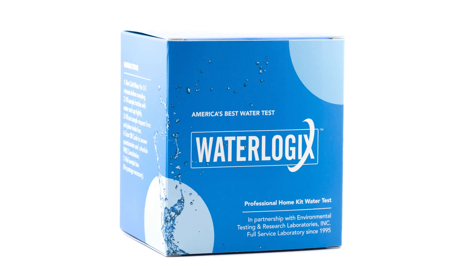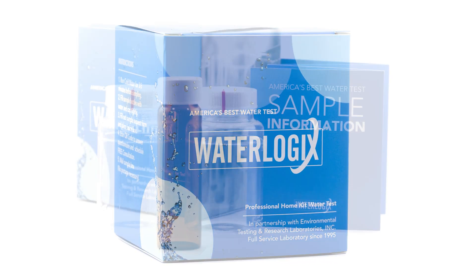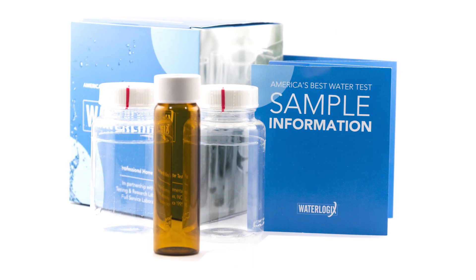Our tests, which are called America's Best Water Test, are quality laboratory tests you'd typically pay two to three hundred dollars for. And we have a program to make them free without having to send a salesperson to your home.